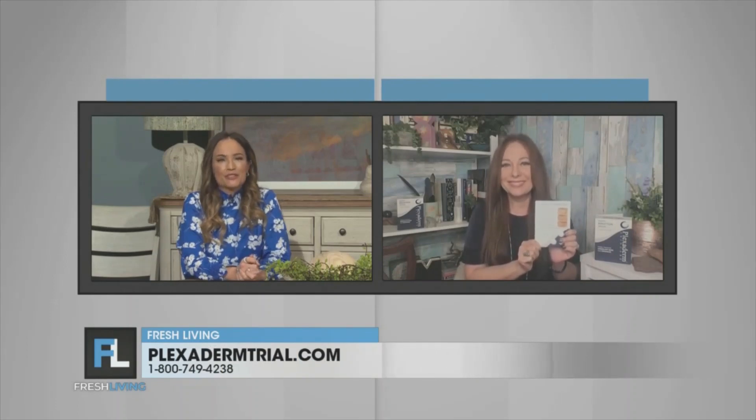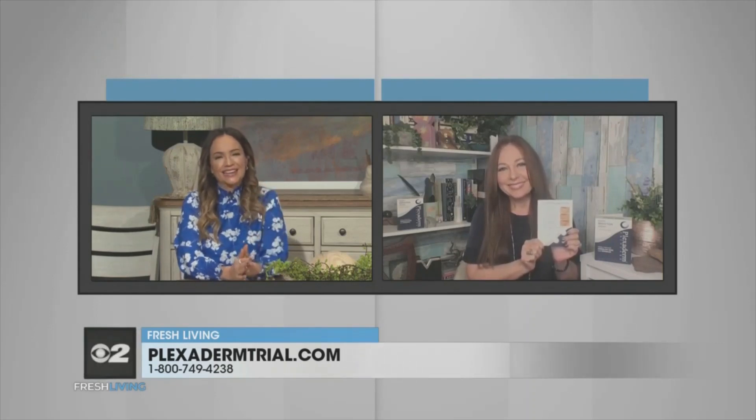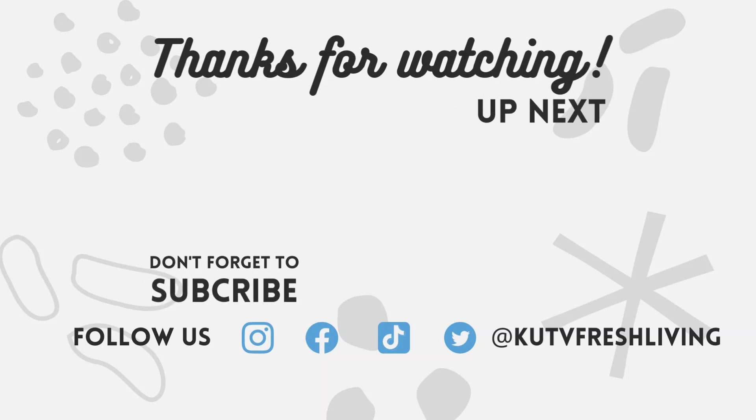That's wonderful. Thank you for joining us today, Melinda. Have a great day. Thank you.